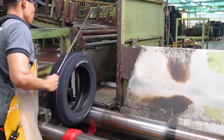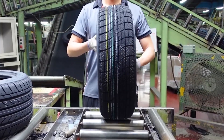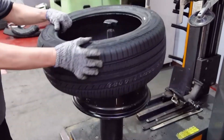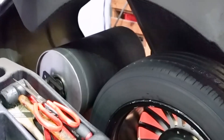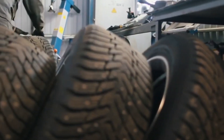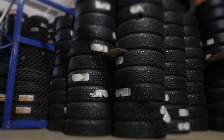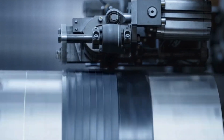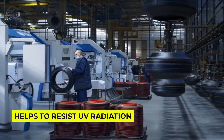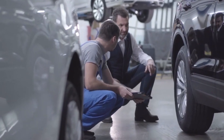The quality control stage is where things get really interesting. Each tire goes through more tests than a student during finals week — they're x-rayed, balanced, and checked for uniformity. Some even get sliced open like a birthday cake to ensure everything's perfect inside. How do you test a tire for every possible scenario it might face on the road? Adding carbon black doesn't just make tires look cool — it makes them nearly eight times stronger and helps them resist UV radiation. Without it, your tires would crack faster than an egg in a juggling competition.